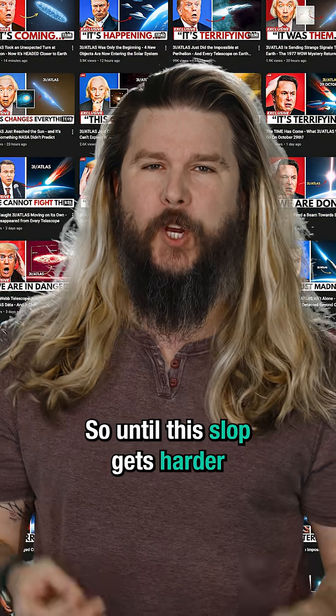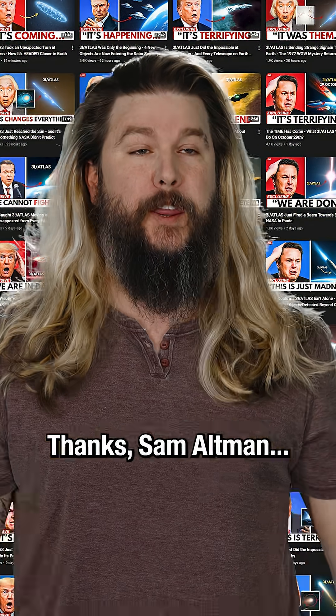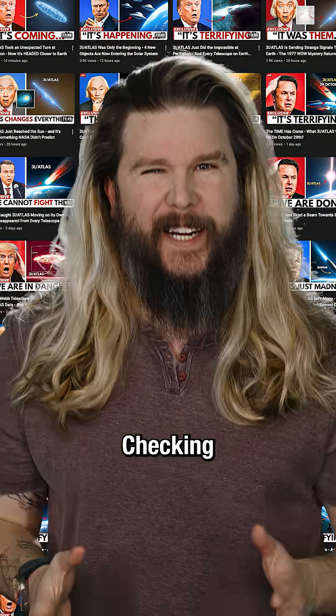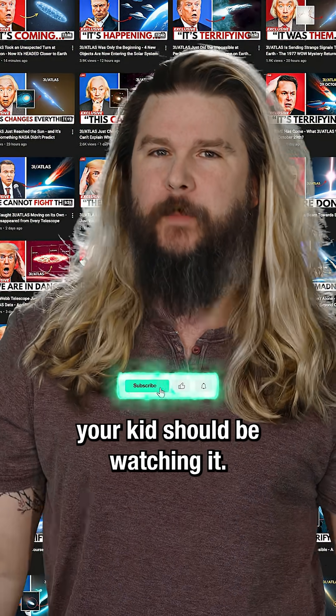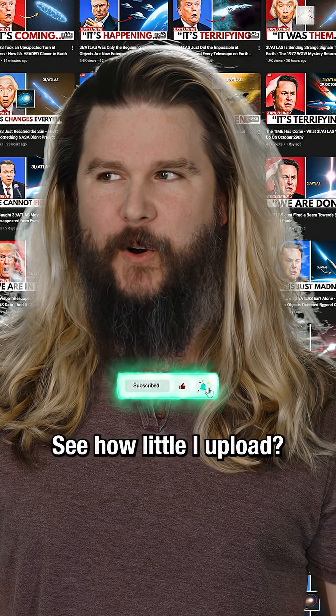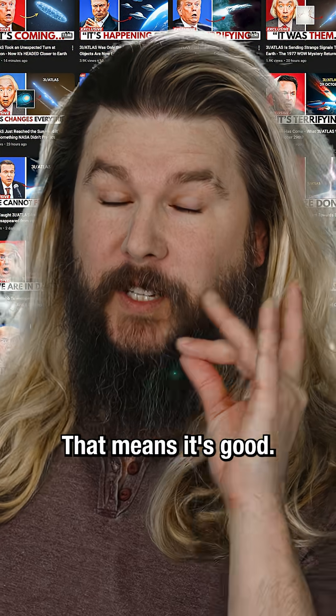So until this slop gets harder and harder to detect — thanks Sam Altman — checking the volume of a channel is still a pretty good way to indicate whether or not your kid should be watching it. See how little I upload? That means it's good.